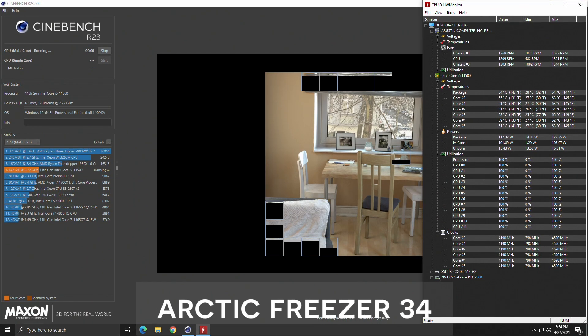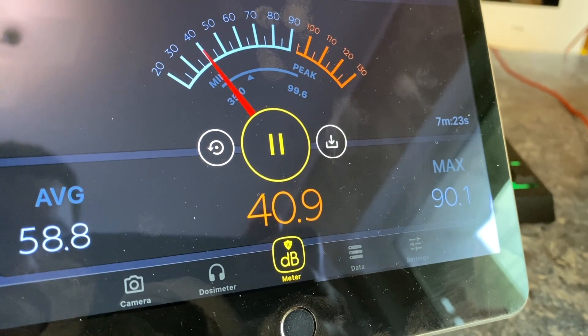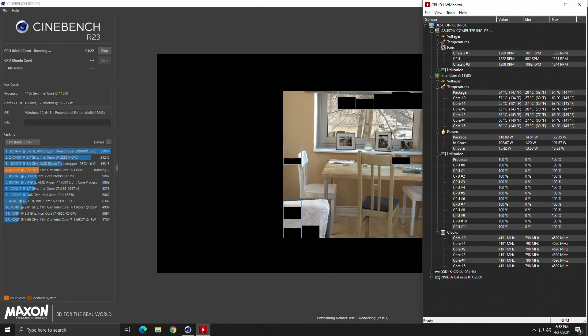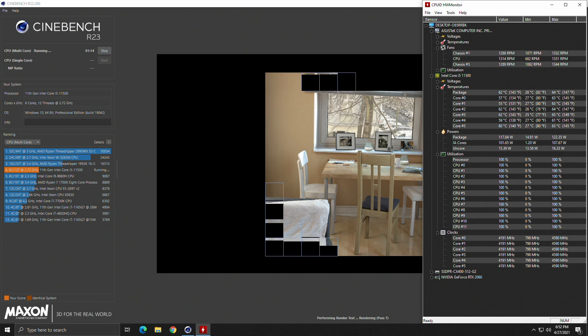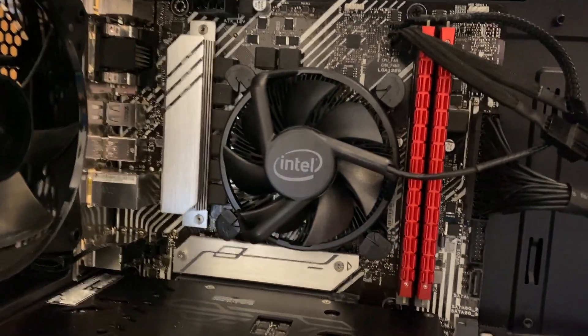Making it a very loud and unpleasant experience. Running the same test with the Arctic Freezer, we see a huge difference. The temperature is hovering around 60 and fans are spinning slower — a much quieter experience. Although, to my surprise, the performance stayed the same. This i5 did not boost higher and stayed at 4.2GHz on average with both coolers, meaning there is no throttling even when using the stock Intel cooler.